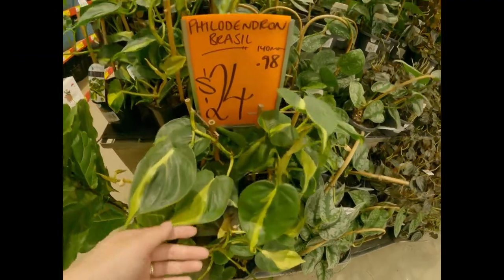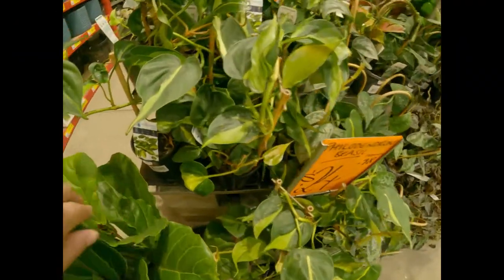The Philodendron brazil's leaves have a striking lime green variegation.